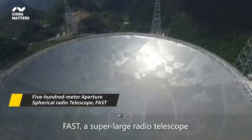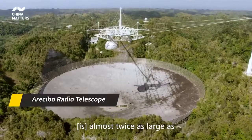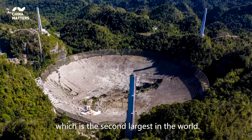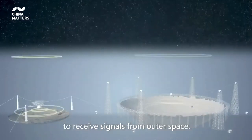FAST, a super large radio telescope with a diameter of 500 meters, is almost twice as large as the 305 meter Arecibo radio telescope, which is the second largest in the world.